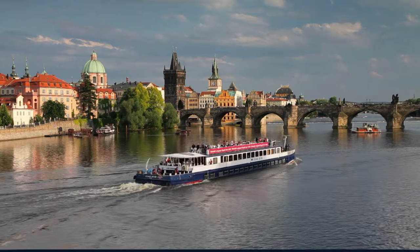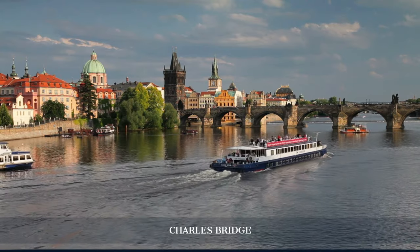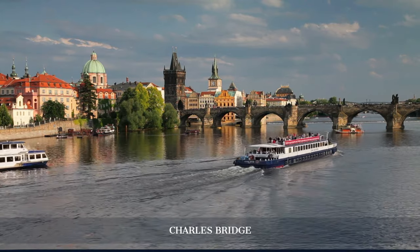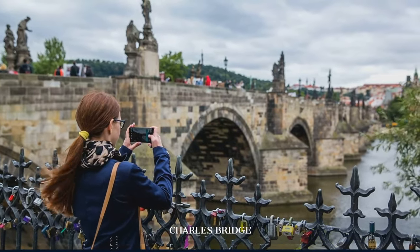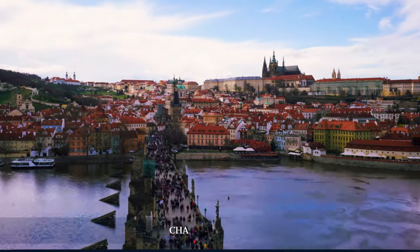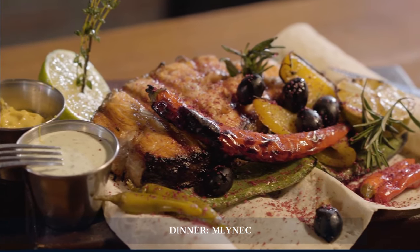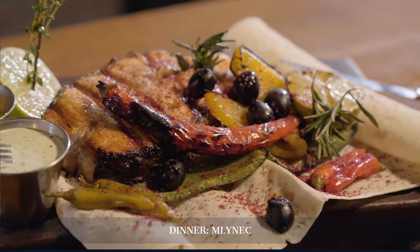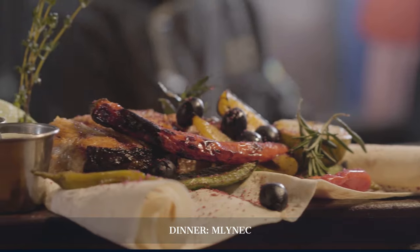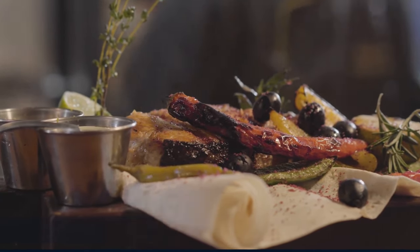Our afternoon is spent crossing the iconic Charles Bridge, a Gothic masterpiece spanning the Vltava River. Each step on this bridge is a walk through history, with statues of saints watching over the city. Dinner is served at Mlynek, overlooking the river, presenting a modern twist on Czech cuisine and pairing culinary art with scenic views.